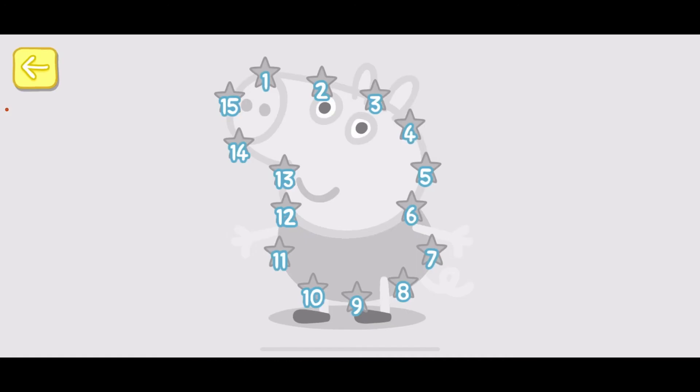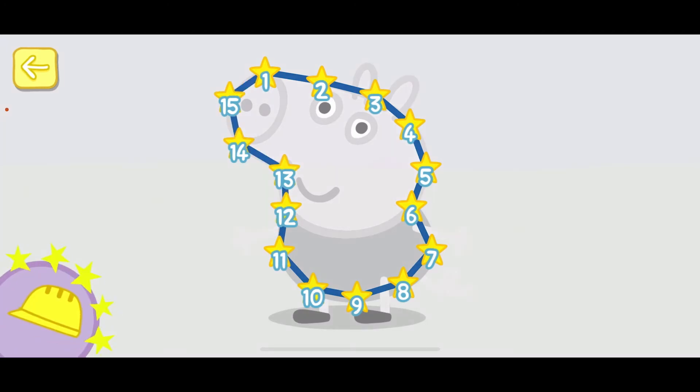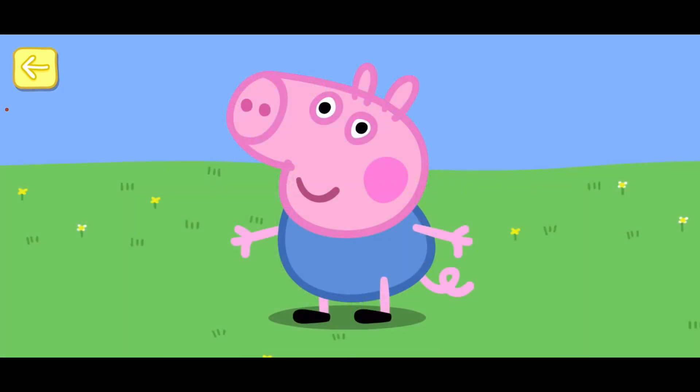Touch the numbers in the correct order to complete the picture. 1, 2, 3, 4, 5, 6, 7, 8, 9, 10, 11, 12, 13, 14, 15. Well done! You've won a sticker. Well done! You're very good at counting.